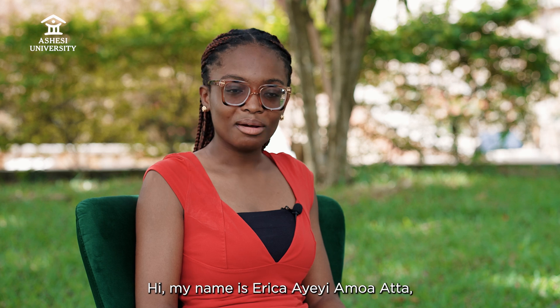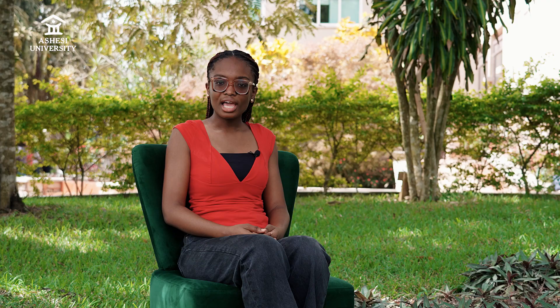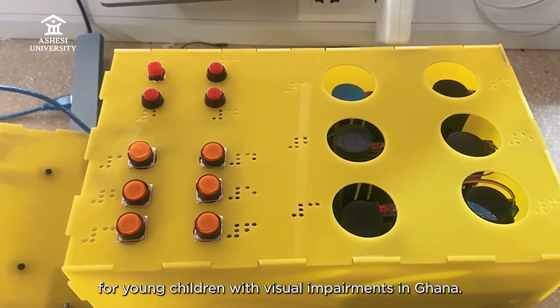Hi, my name is Erika Ayegi Amorata, Ashesi Class of 2025. I majored in Electrical and Electronics Engineering, and for my Capstone project I worked on the design of a low-cost interactive braille learning device for young children with visual impairments in Ghana.